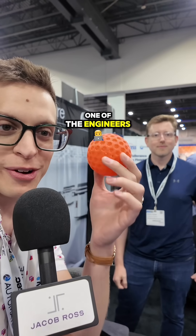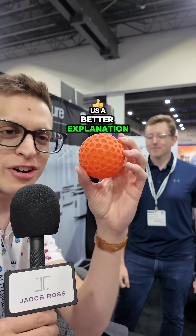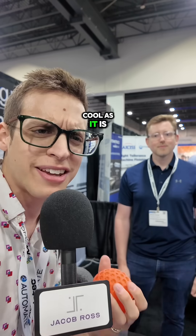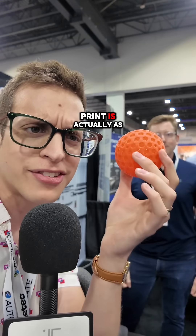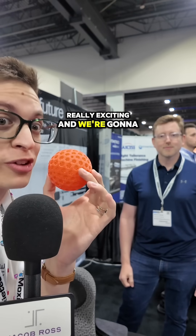Stephen is one of the engineers behind part of this thing, and he's going to give us a better explanation of why this is as cool as it is, and why this TPU print is actually as exciting as I think it is — because this is actually really exciting, and we're going to explain why.